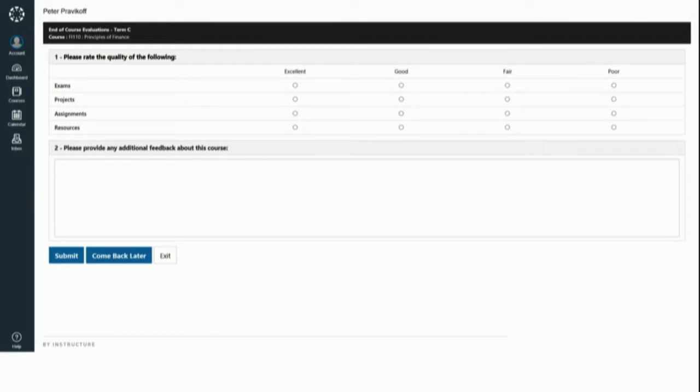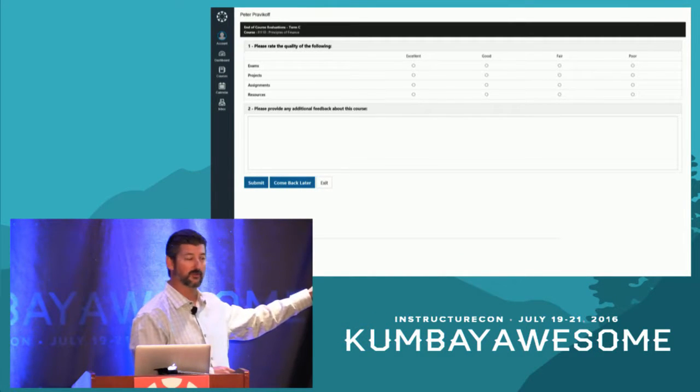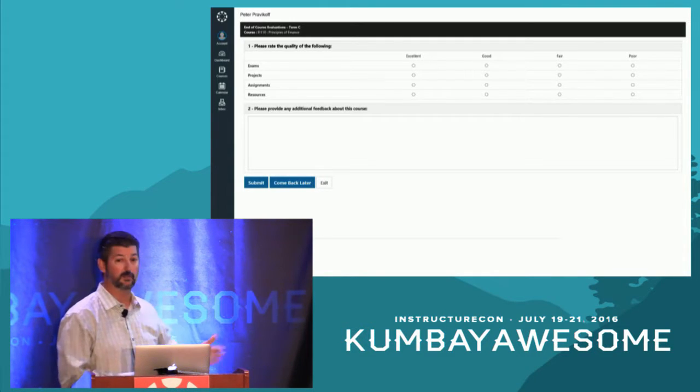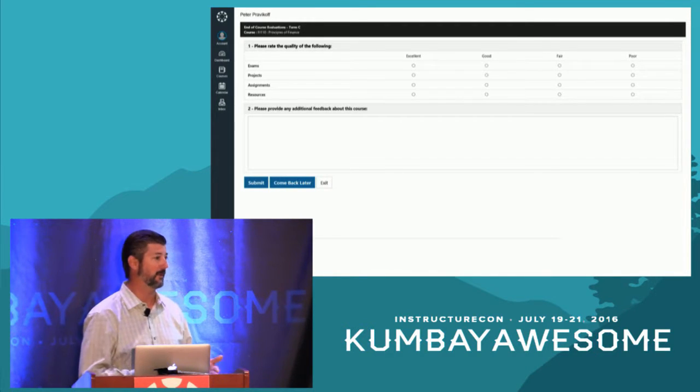The survey is served up by Evaluation Kit but framed within the Canvas interface, so the experience is completely seamless. There's a 'come back later' button and an exit button that can also be suppressed. For some programs like medical schools where surveys are mandatory as part of a professionalism requirement, you can turn off the 'do it later' option so the only option is to complete and submit the survey. We want to give customers the tools to implement this in a way that's most appropriate for their population and institution.